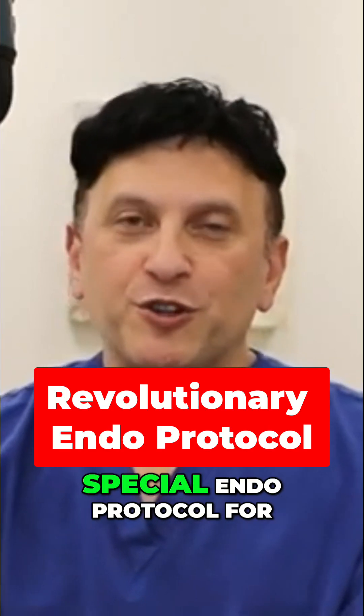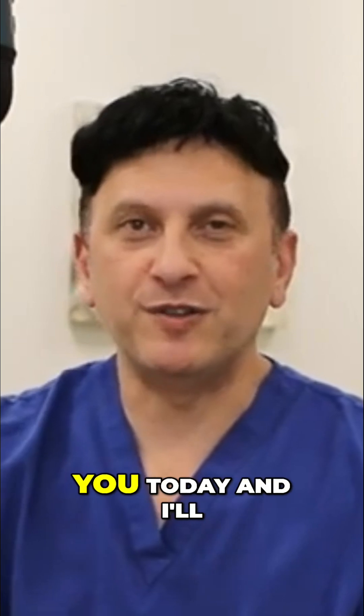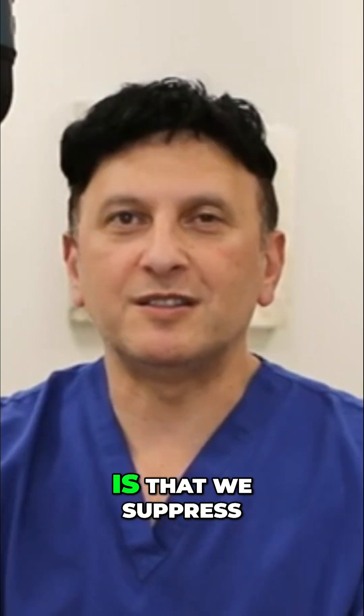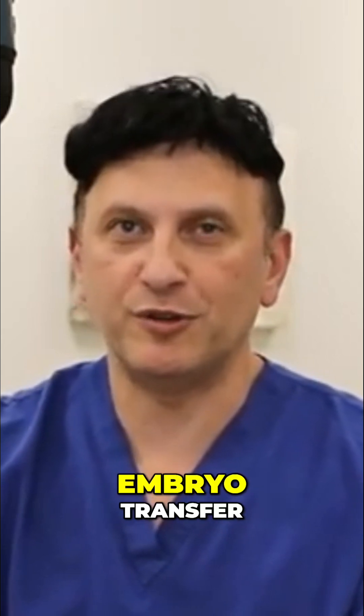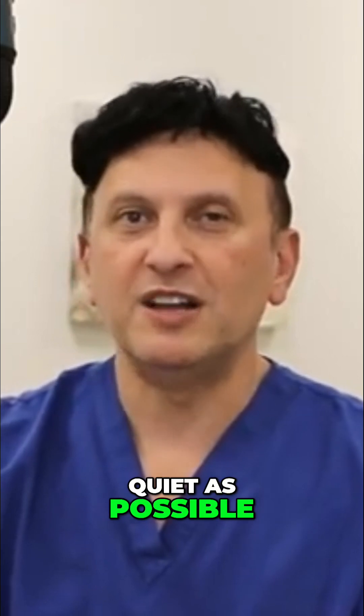A lot of people ask us about our special endo protocol for patients with endometriosis, so we're going to share that with you today and give you a rationale for each step. The first part is that we suppress all of our patients going into the frozen embryo transfer, because you want to make that endometriosis as quiet as possible.